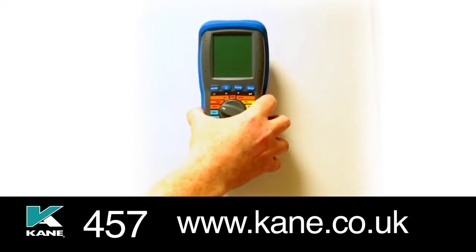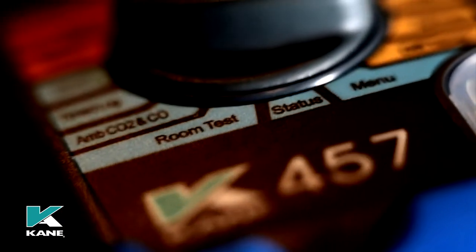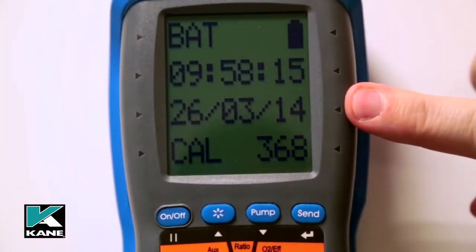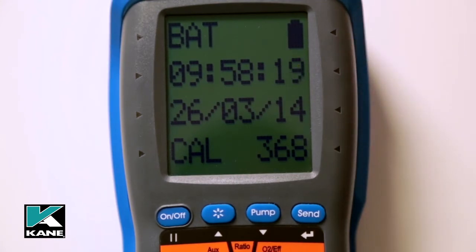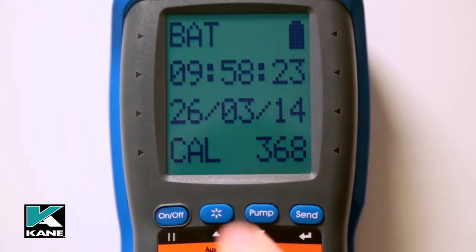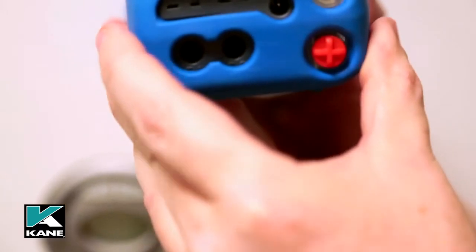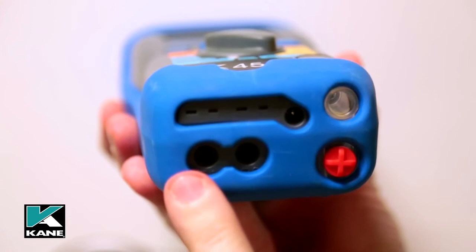Kane 457: finding your way around. In addition to the four buttons and rotary dial, there's a large, easy-to-read four-line display that can be customised to suit specific requirements. The screen can also be backlit if required, and the backlight also operates the torch, ideal in dimly lit areas. There are two temperature measurement inlets T1 and T2, and two pressure measurement inlets P1 and P2.